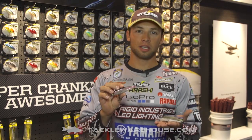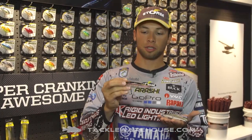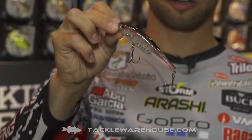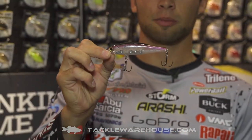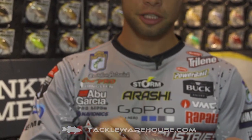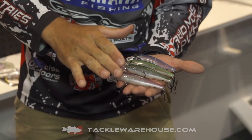I wanted some very clear translucent colors for those times when you get in places where you can see 20, 25 feet deep. So we took a lot of the colors actually out of the Arashi lineup, made them a Ghost translucent color, and brought them into the Storm Twitch Stick lineup. Here you can see this is very similar to the Waukasagi color that we have in the Arashi lineup, but we made it a very translucent color. The reason for that is in that clear water, you want a bait that looks very natural to the fish.